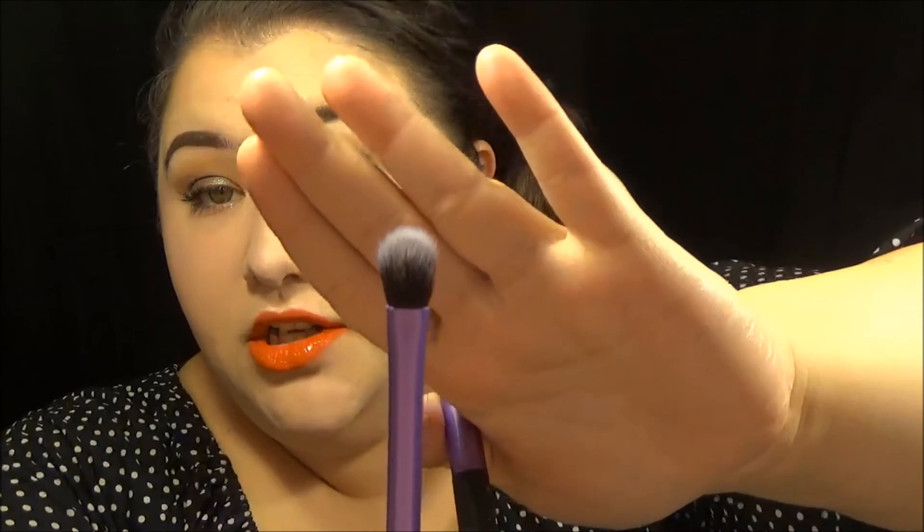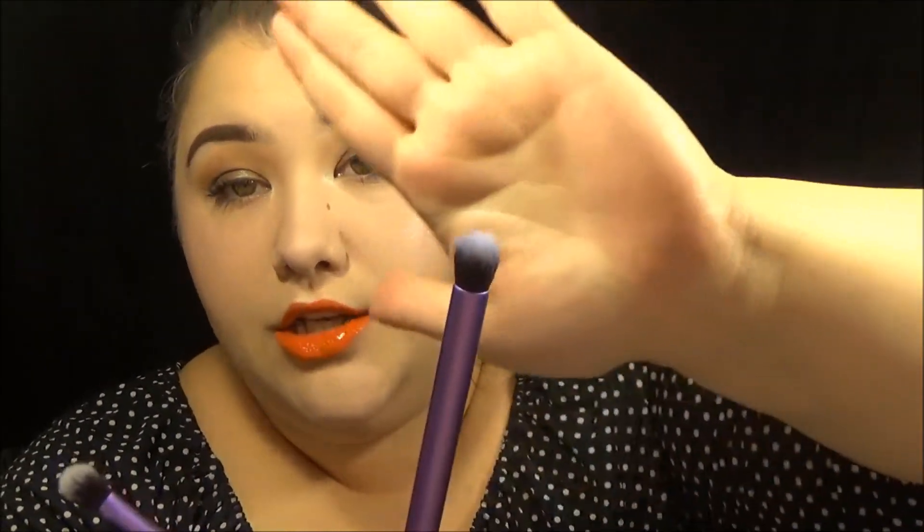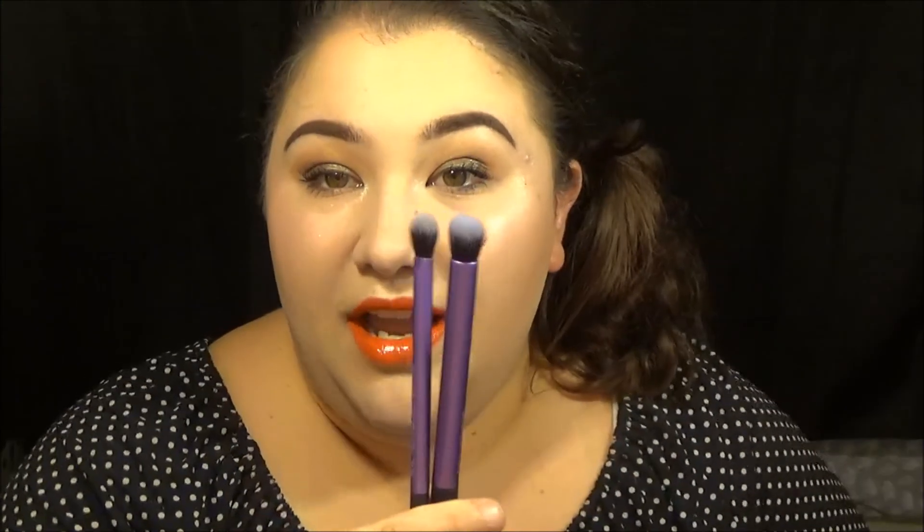My two favorite eye brushes from Real Techniques are the base shadow brush — my absolute favorite brush — followed closely by the deluxe crease brush. For a long time you could only get them in the big kits, so I'd buy the kit just to get the base shadow brush. But now I think they sell these two together, which is how it should have always been — they're phenomenal together.